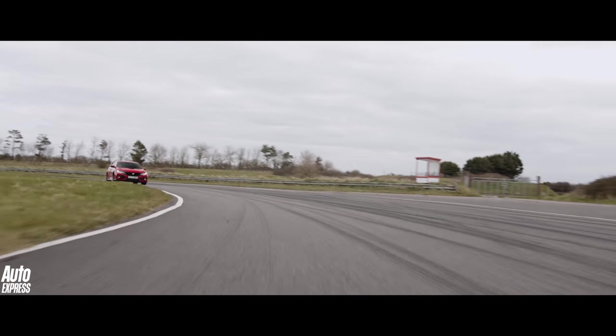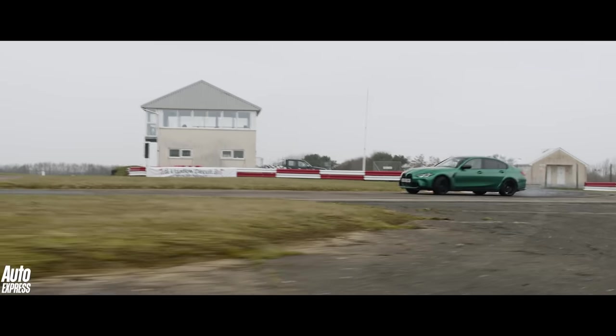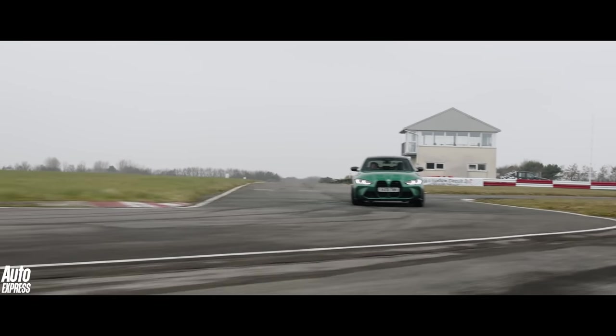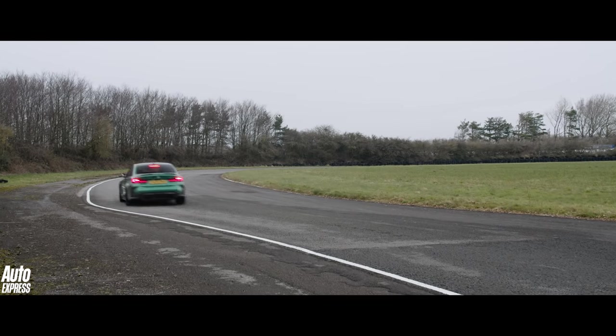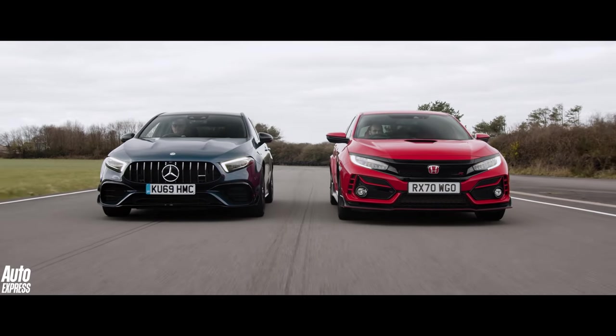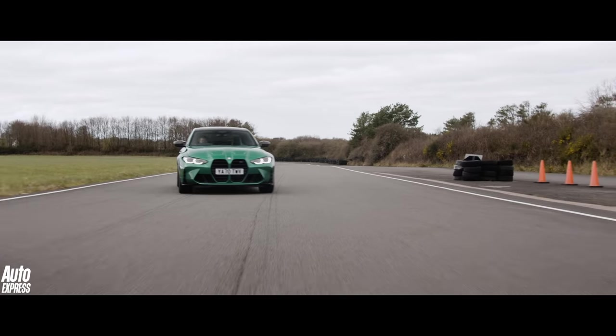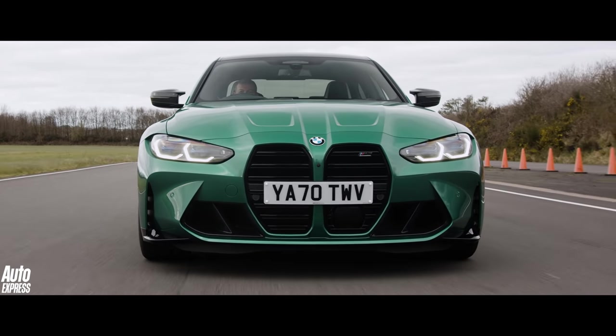Conclusion? The world's fastest hot hatchbacks are seriously quick, yes. But the world's fastest saloons are quicker still, even around a tight and twisty track like this. You might want to remember that the next time you come across an M3 in your hot hatchback and think to yourself, 'Come on then, I can have that.' Because the simple truth is, you couldn't. The end.